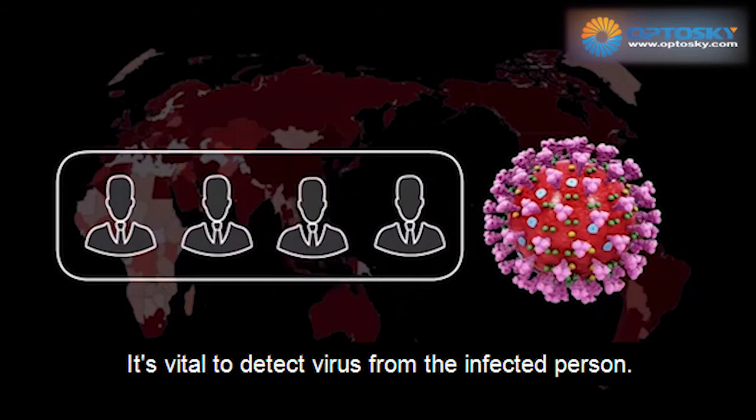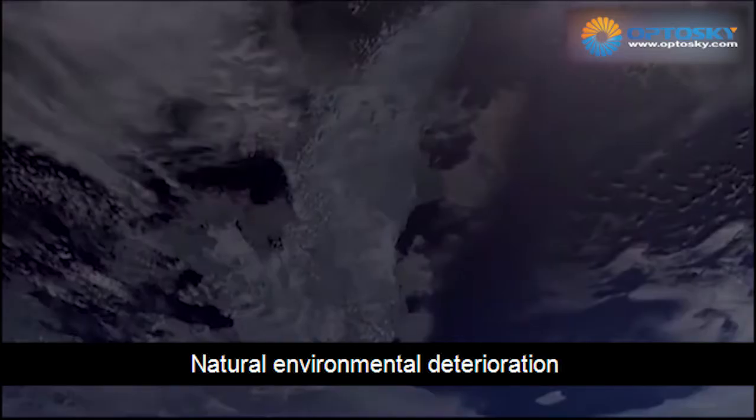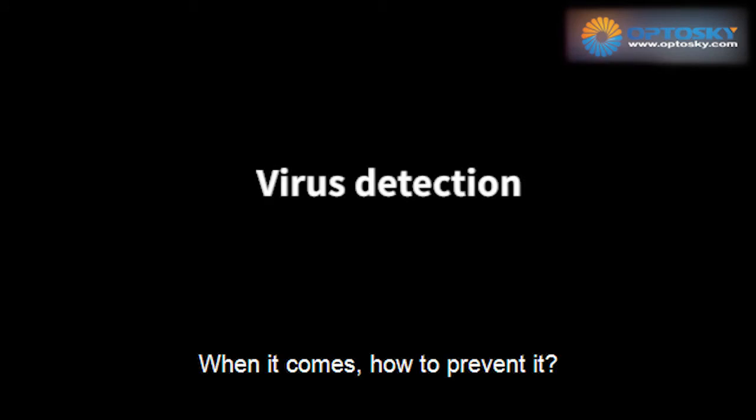It is vital to detect the virus from an infected person. With natural environmental deterioration, it can bring new viruses in the future. But when it comes, how do we prevent it?